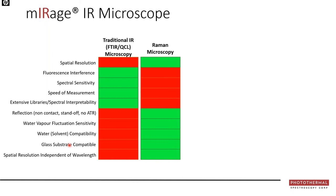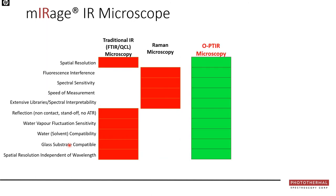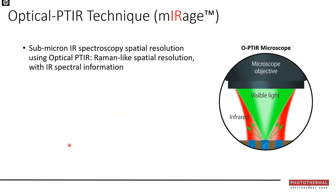Most labs have both a Raman and an infrared system, choosing based on what's important for their application. OPTIR essentially takes the best of both and puts it into one instrument — all the key drivers come up green with OPTIR. The Mirage microscope combines the best of traditional IR and Raman into a single platform. For samples where Raman still excels based on vibrational selection rules, Raman spectroscopy can be added to this system.